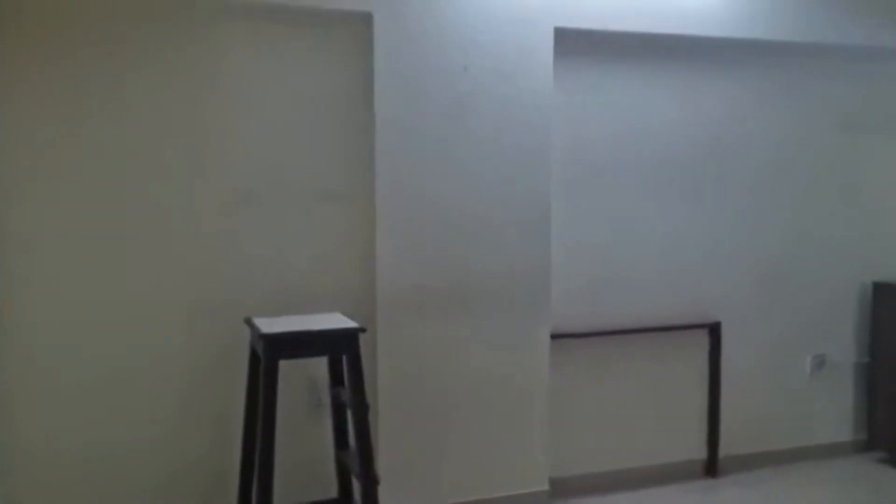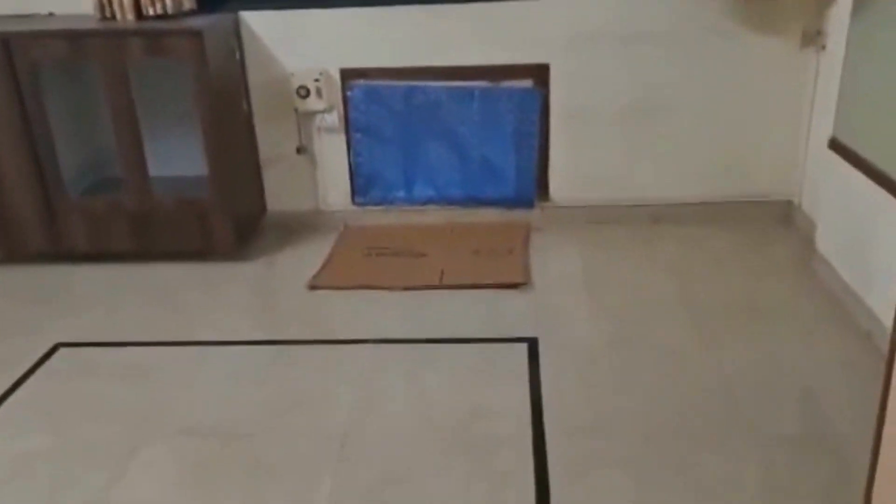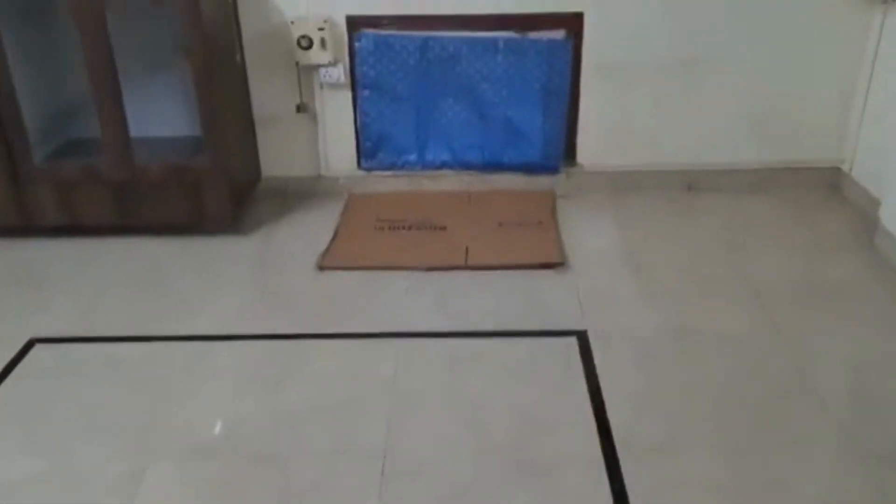Coming to the bedroom — nice spacious bedroom over here. This is a master bedroom and you have the washroom attached to this as well.